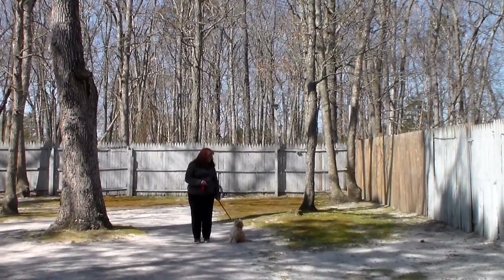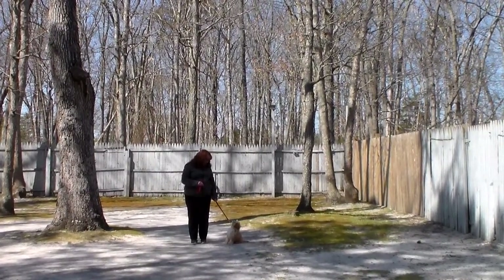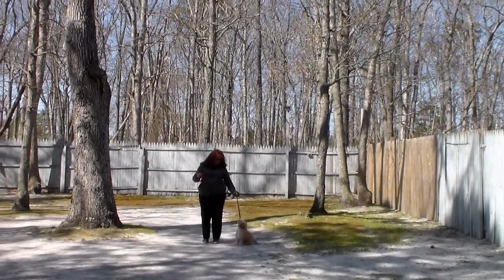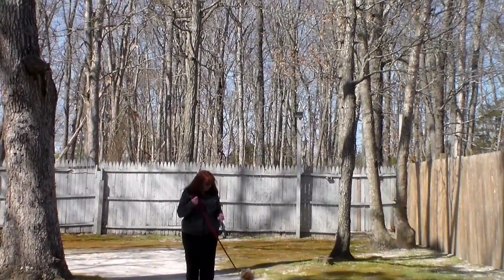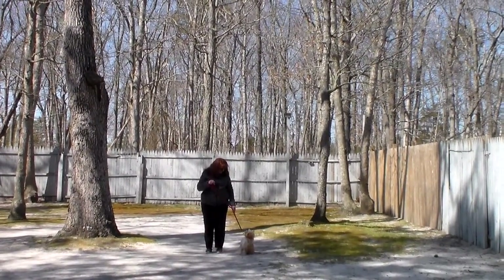The tiny little corrections and lots of motivation that we give these young puppies when we're working with them, and the training equipment that we're using. Brandi is using a regular six-foot web training leash and she keeps the bulk of that leash folded neatly in her right hand. That leaves her left hand free to give any correction that's needed.